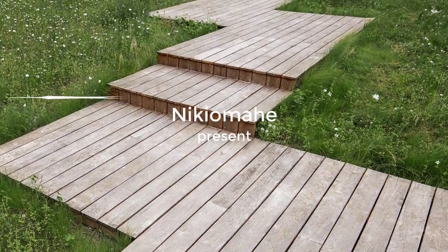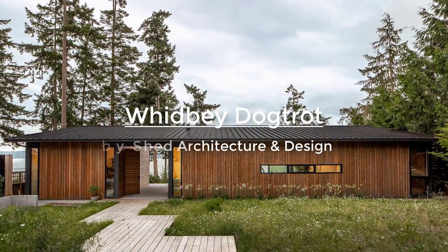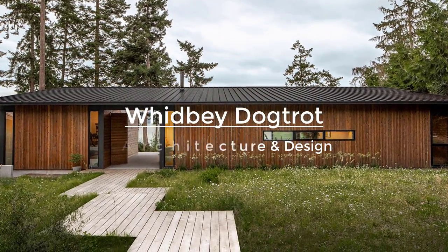Perched on a bluff overlooking the Puget Sound, Whidbey Dogtrot is a single-story compact, low-maintenance home on Whidbey Island in the Pacific Northwest, north of Seattle.